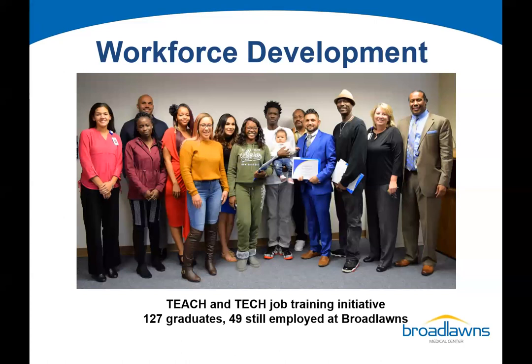We also have a school-based initiative — the TECH program for students. We work closely with Des Moines Public Schools and IJAG to identify students interested in a career in healthcare. We give them soft skill training on professionalism — understanding the importance of showing up on time and ready to work. These are paid job training initiatives because participants may have historically faced barriers to career opportunities, and we want to address social determinants of health.